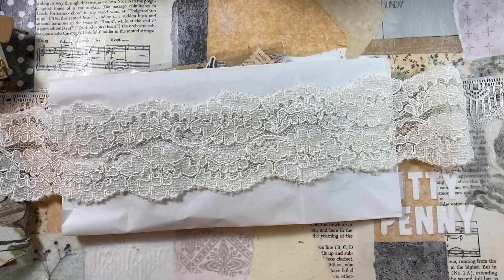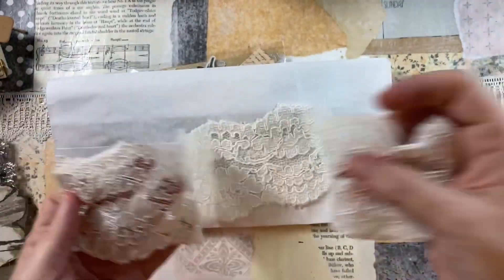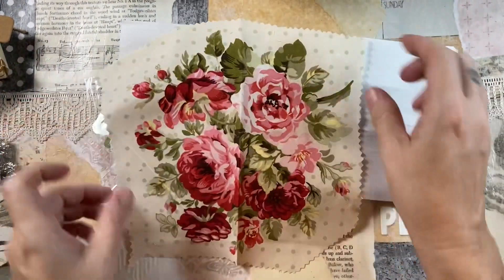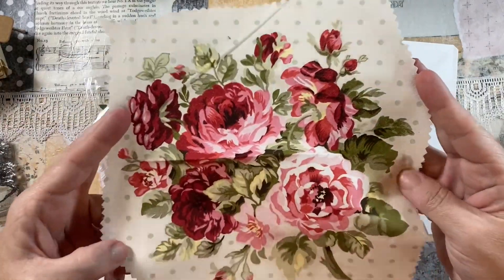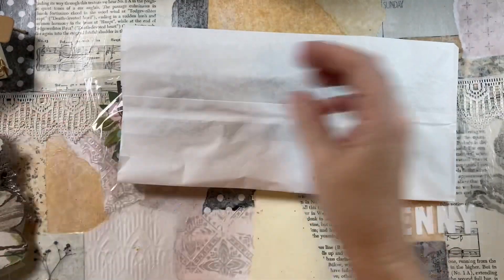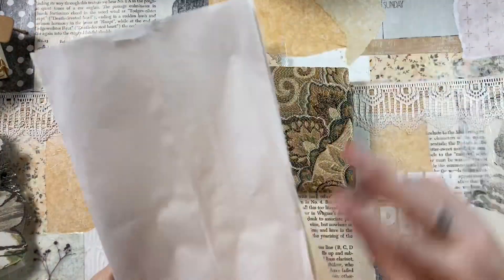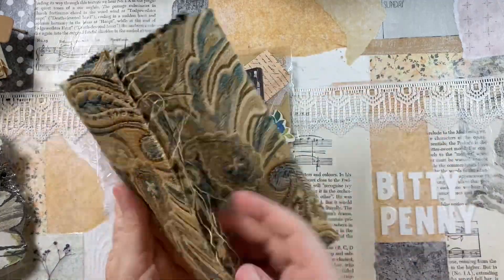I know that the lace and trim can vary from box to box. So if you've already gotten your box, your lace might look completely different. Everyone got a piece of this fabric though — those flowers are gorgeous. The journal I made is with this bag, so tomorrow come back and I'll show you how to make a journal with a paper bag.